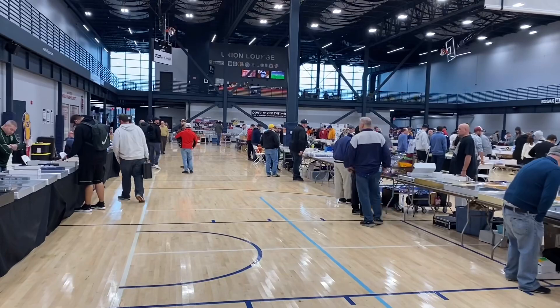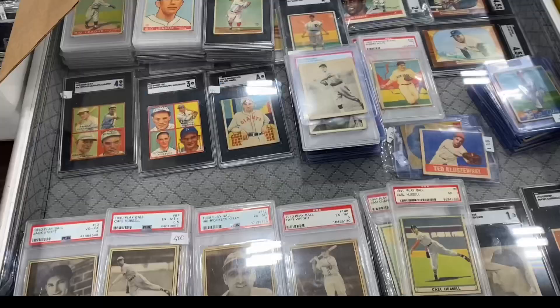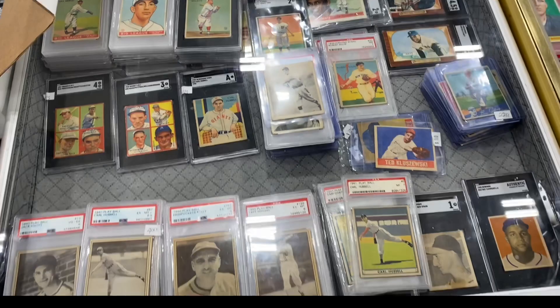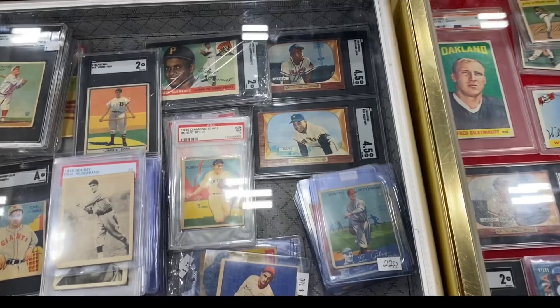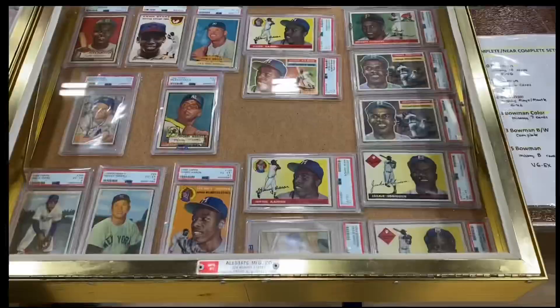Started off the show and got there about an hour after it started, at about 11. There wasn't too much traffic when we first got there, but as the show went on it got pretty busy — look at all the traffic there. We managed to stop at a few tables with a whole lot of good vintage stuff. I ended up getting most of the stuff from one dealer in particular, and I ended up with a whole lot of awesome PC cards as well as some new inventory.